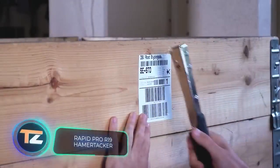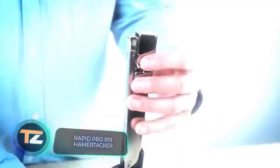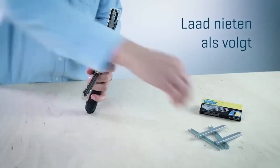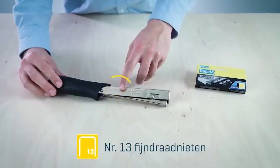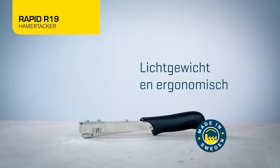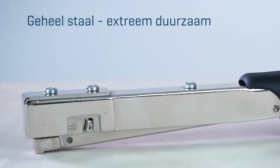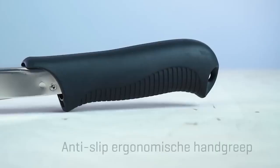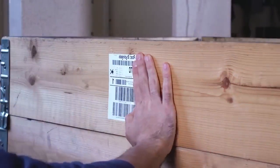At first glance you won't know what you're looking at — it looks like a staple gun and a hammer at the same time. But it's actually a tool known as a hammer tacker. From labels and posters to insulation, the model works with four to six millimeter staples and has great versatility. It weighs 410 grams, and its all-metal construction ensures durability.